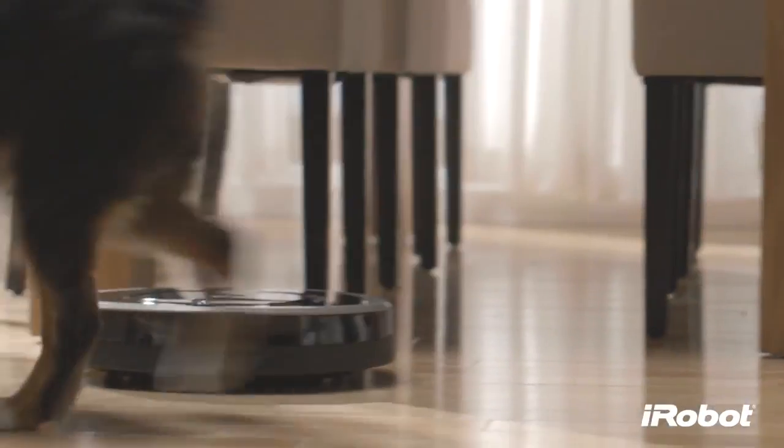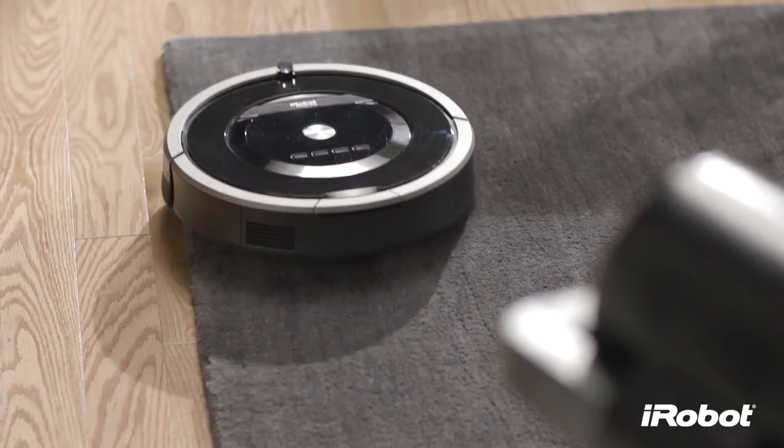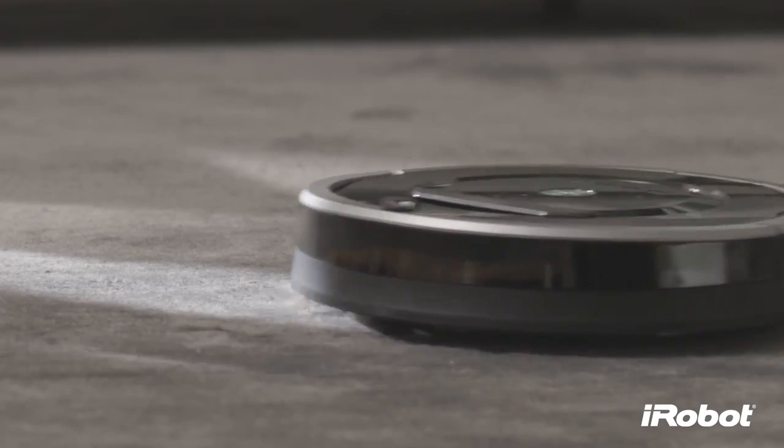Great for homes with pets or allergy sufferers, Roomba traps fine dust particles, drawing them into a sealed, HEPA-filtered bin and out of the air that you breathe.